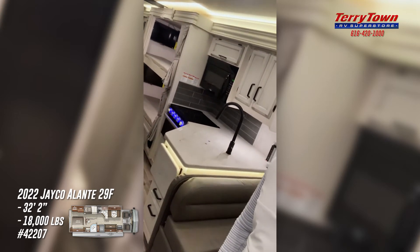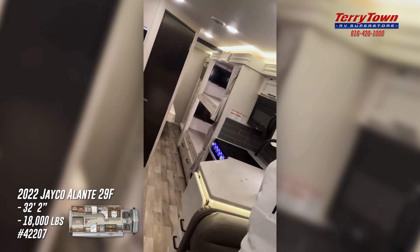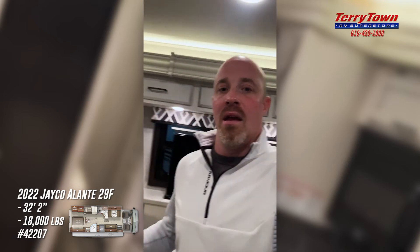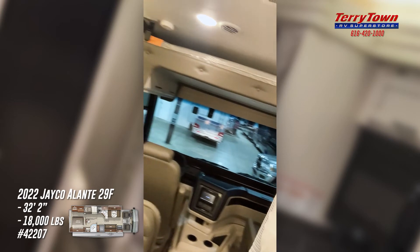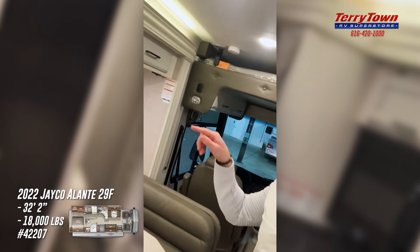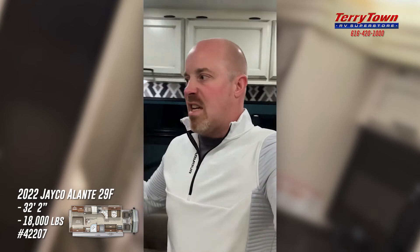It's equipped with a lot of nice features — solid surface countertops, and this particular coach has TVs in the bunk areas for the kids and guests. This is a single-bath floor plan with a walk-around bed in the back. It also adds the power drop-down cab-over bed, which has a safety switch in the corner — just push a button and it comes down, giving you additional sleeping for two people. This coach comfortably sleeps six to eight people in a roughly 30-foot length.